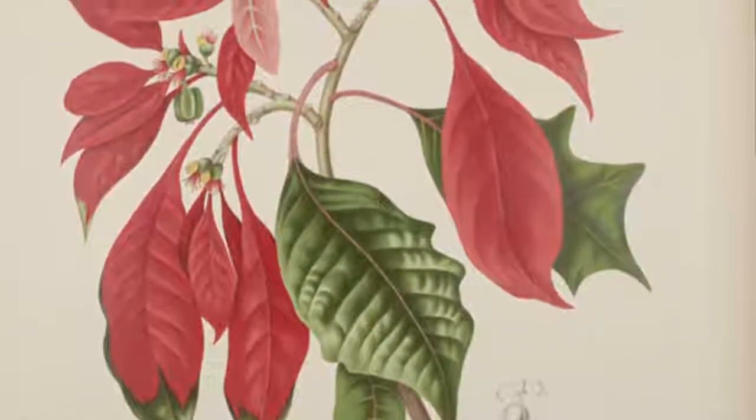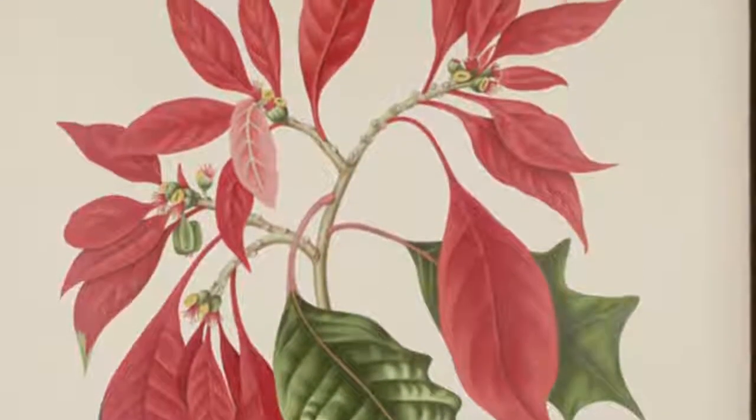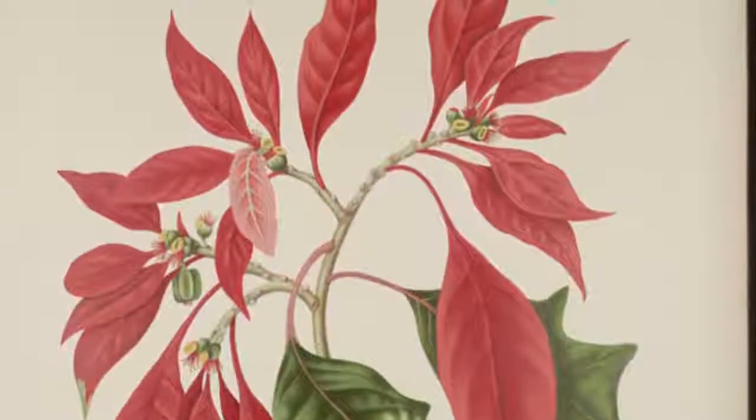It was given its common English name, poinsettia, to honor Joel Roberts Poinsett, who introduced the species to America.